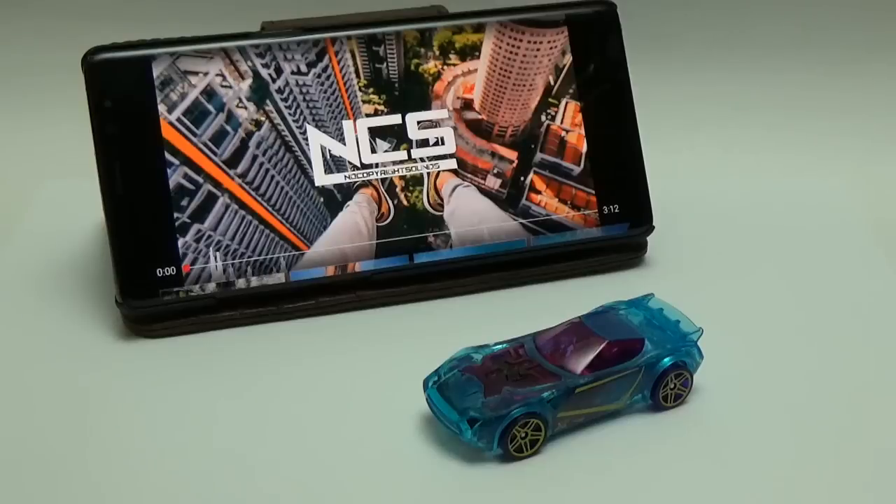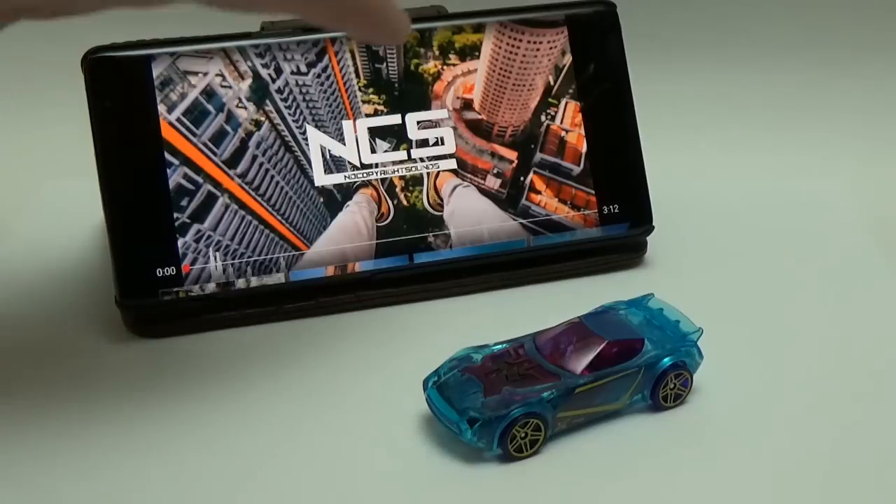It's been a while since I did any Hot Wheels electronics videos. My video on putting in headlights was a fun project and I wanted to do another electronics based video, which led to the car you see here. This is Nerve Hammer and it has been heavily modified. This is from the X-Racer series. All the X-Racers are made from clear plastic, allowing you to see into them — and that's important to this project.